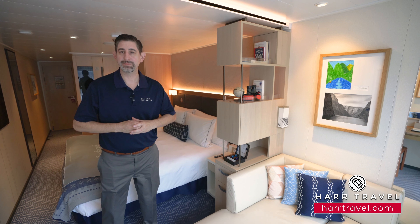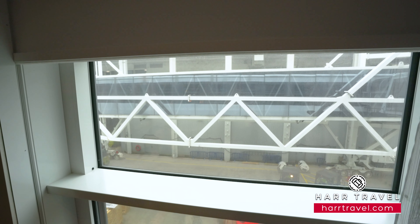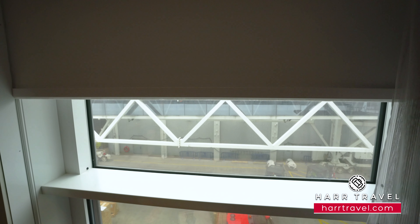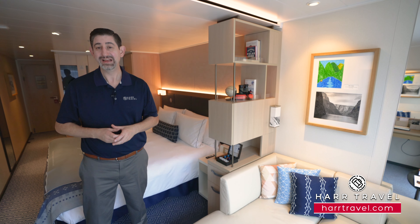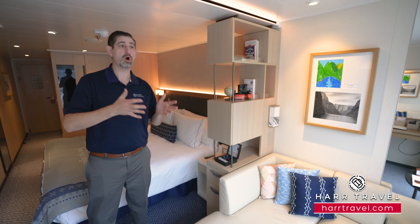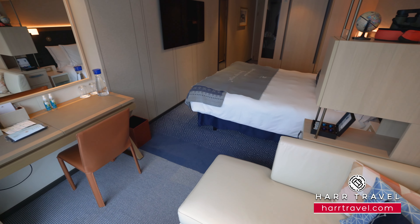With all that bright light coming in from the floor-to-ceiling windows, they've also thought of everything: automatic blackout curtains that come all the way down. It does stay light in Antarctica for quite a bit of the day, so these allow you to sleep in comfort and then open up to those incredible views.